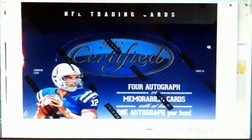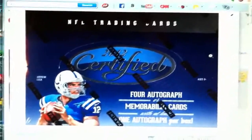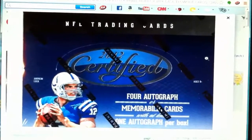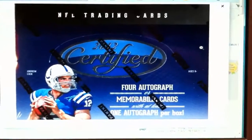I'll put the checklist link down below so you guys can see what kind of cards you can get out of this. You can also check on eBay and see what kind of stuff has been pulled from there.